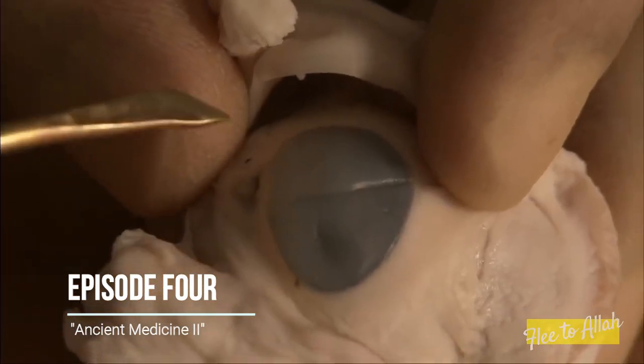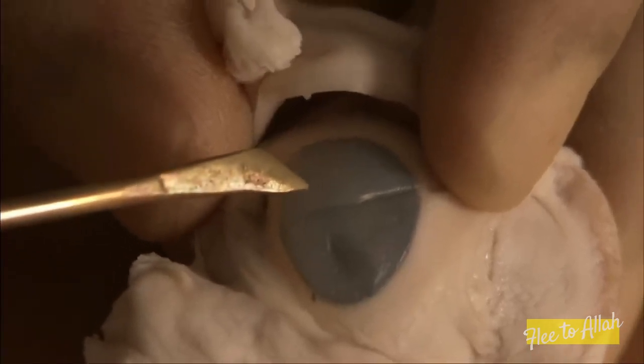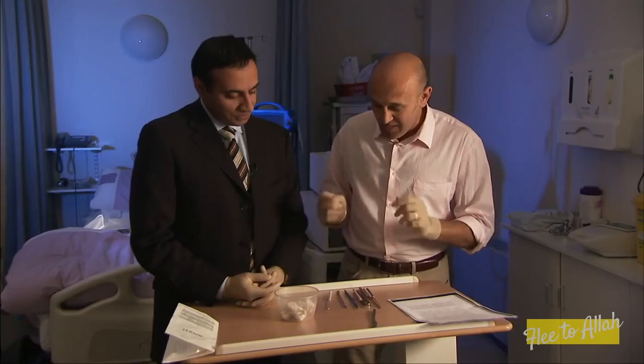In a living subject, the cornea would be clear and you'd be able to see the pupil clearly, with the cataract sitting behind the pupil — the white opacity. To see how couching stands the test of time...